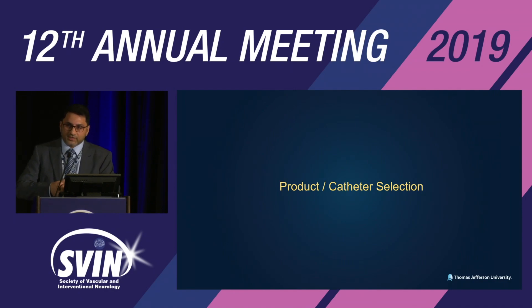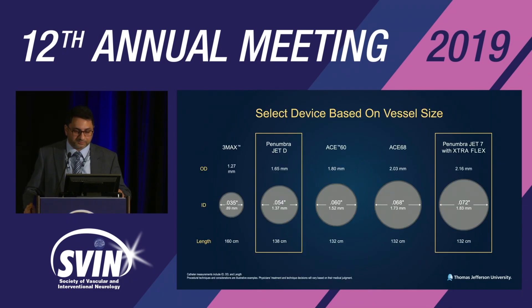Moving on from procedure/technique selection to product and catheter selection — selecting the device based on vessel size, individualizing aspiration treatment to the patient. We have a wide range of aspiration catheters based on vascular anatomy, vessel size, tortuosity, and location of occlusion. On one end is the large-bore 0.072 JET-7 catheter; on the other is the smallest 0.035 3-MAX catheter. The new JET-D — D for distal — allows access to M2 occlusions for aspiration thrombectomy.